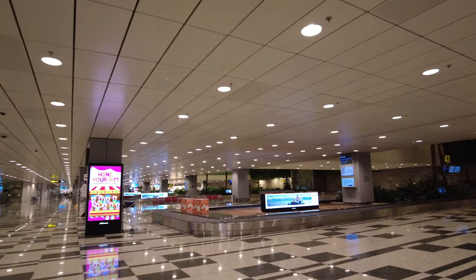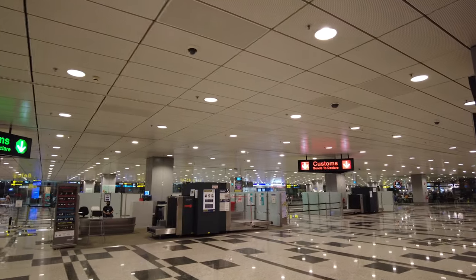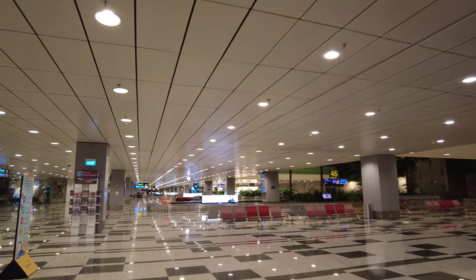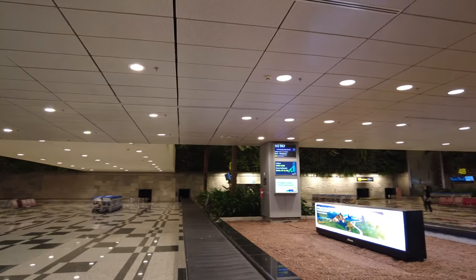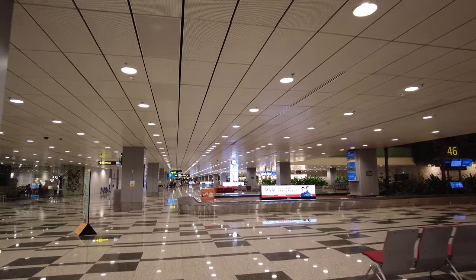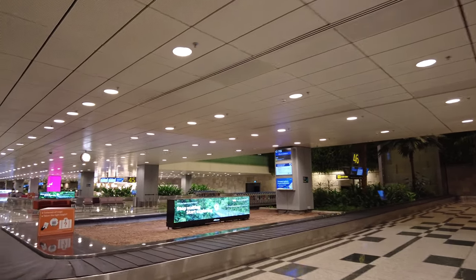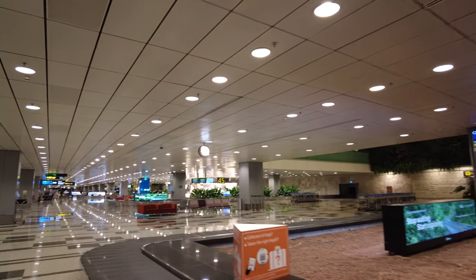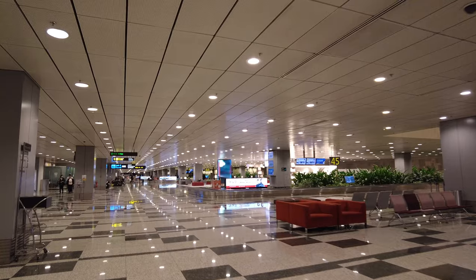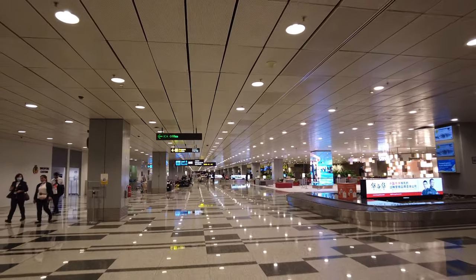I'm going to have to collect my baggage from right here. I do need a bathroom — I don't know where they are. I also need a SIM card. Terminal 3 doesn't have a bathroom... well, I mean a bathroom in the baggage claim area. Seems like Terminal 3 is actually where Singapore Airlines arrives into. Ah, toilets — they do have them, they're just way back there.